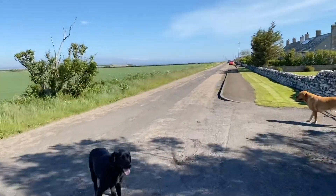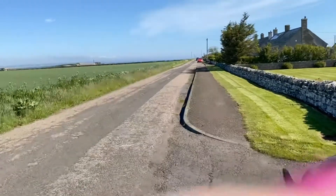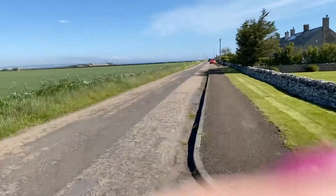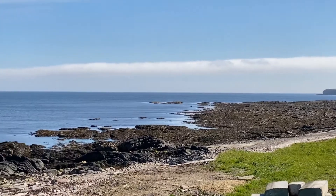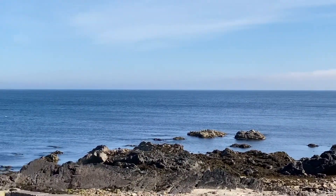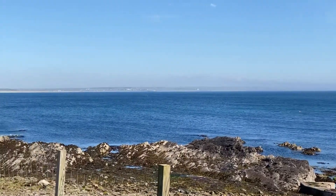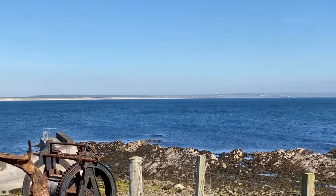And then once you get down to the bottom of this road you have another fantastic view which is just all round the harbour. So you can see from Castle Sinclair-Gurnago right round to Akergill Tower. The sea was so blue today, it was such a beautiful day.